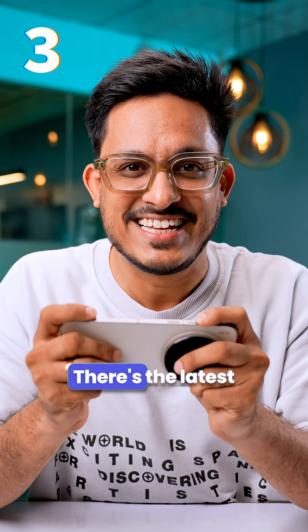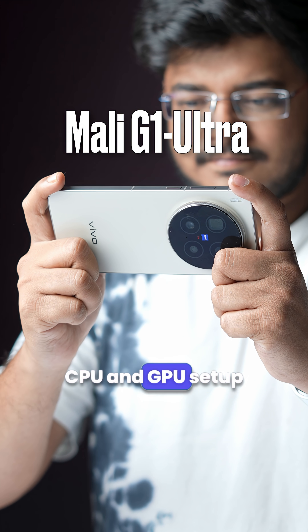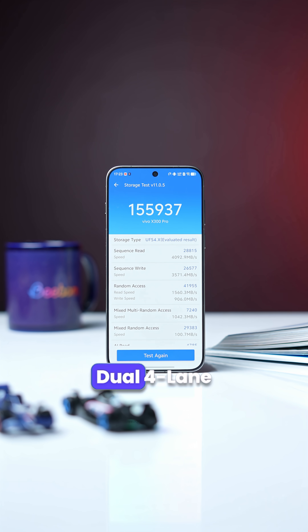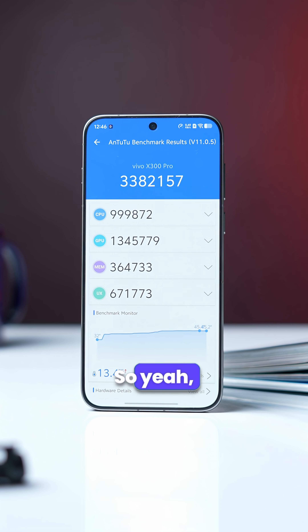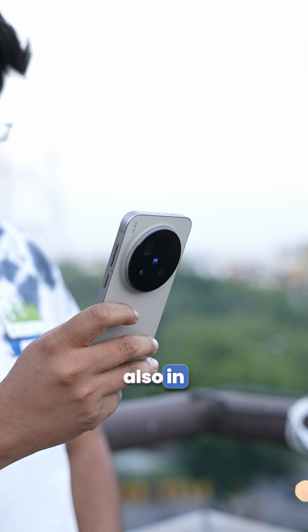Next up, performance. There's the latest Dimensity 9500 chipset with an all-new CPU and GPU setup, along with the new dual 4-lane UFS 4.1 storage. The benchmark numbers are very solid and the phone is super smooth to game and also in regular usage.